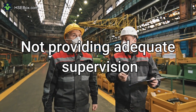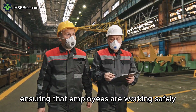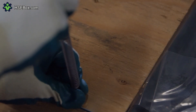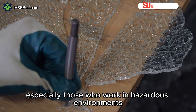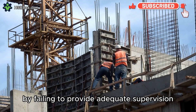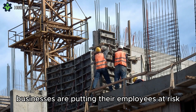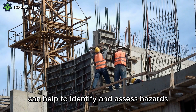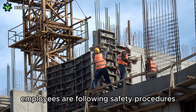Number 9: Not Providing Adequate Supervision. Supervision is essential for ensuring that employees are working safely. Businesses should provide adequate supervision to all employees, especially those who work in hazardous environments. By failing to provide adequate supervision, businesses are putting their employees at risk. Supervisors can help to identify and assess hazards, and they can also help to ensure that employees are following safety procedures.